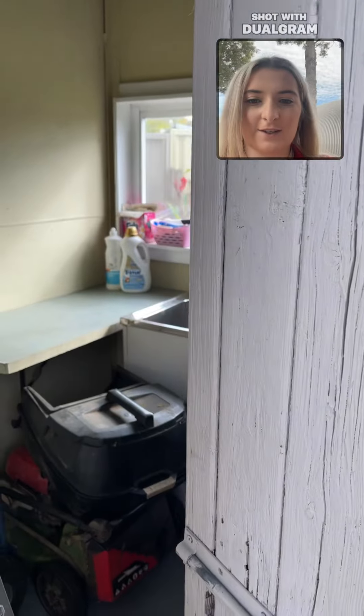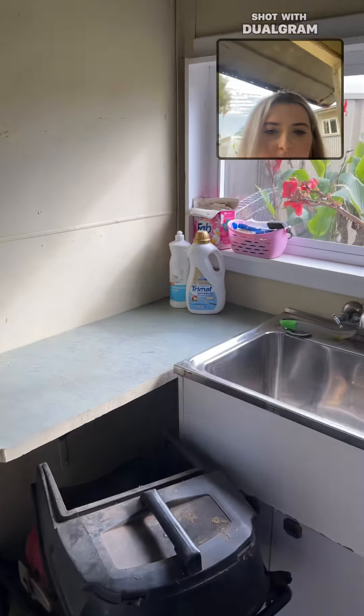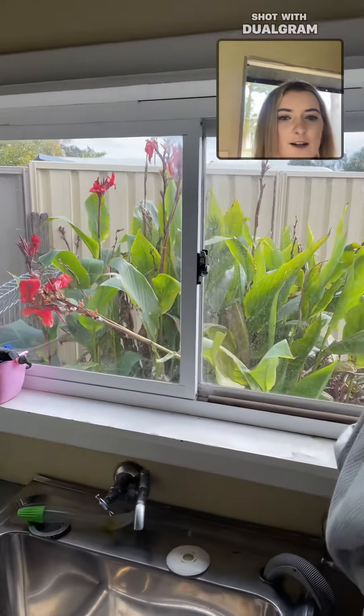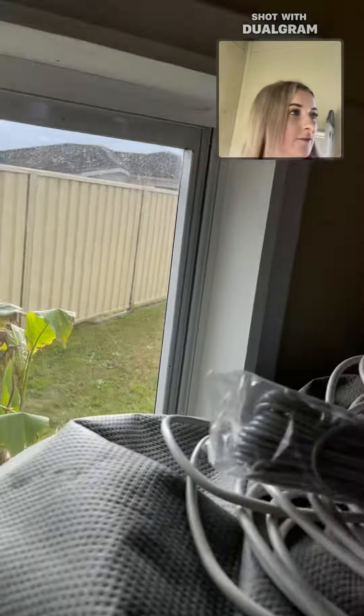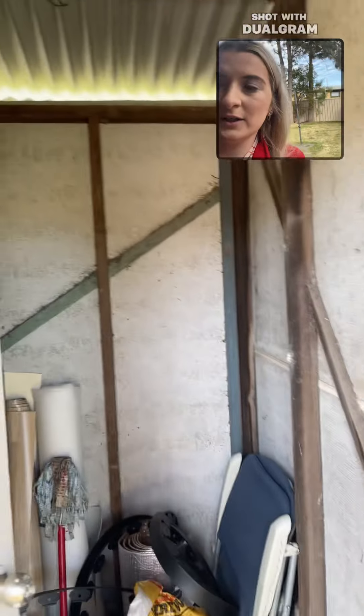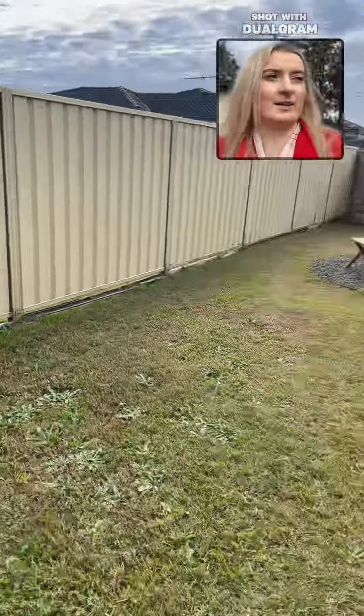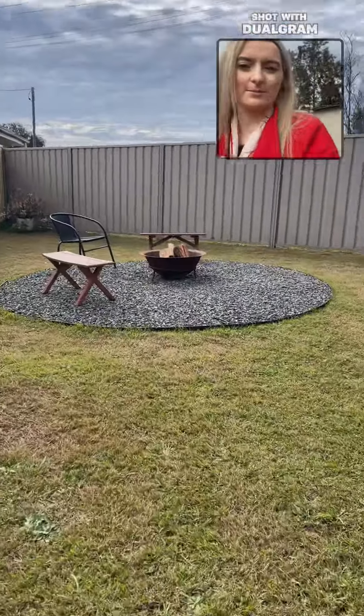Over here we have our external laundry and just a little storage space as well. We've got our sink and a nice window looking out to the remainder of the backyard. There's also a little storage room back here, and we've got a nice fire pit space as well.